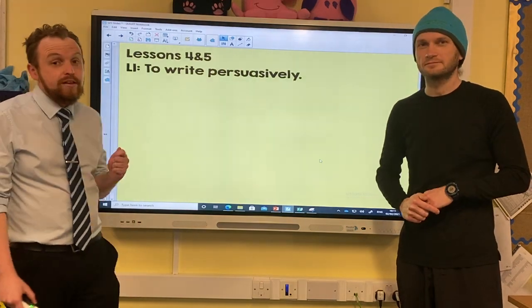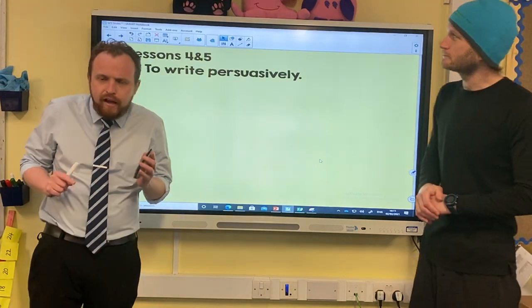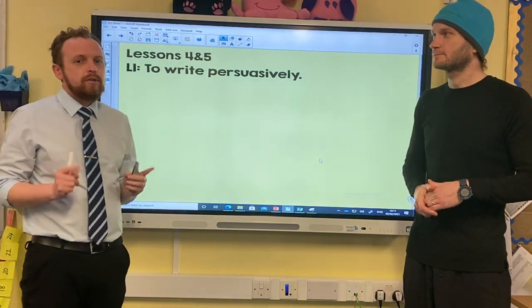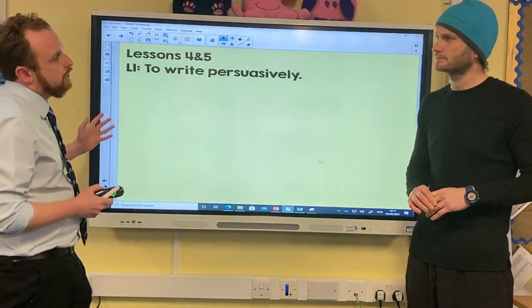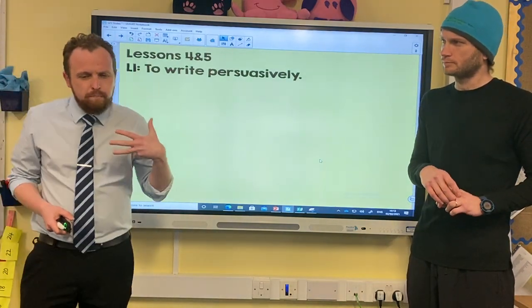Hello everybody, welcome to Thursday's and Friday's English. Very exciting. Our job today is to write persuasively. What does it mean to be persuasive?